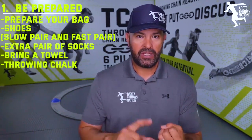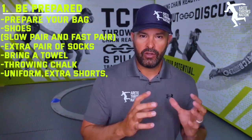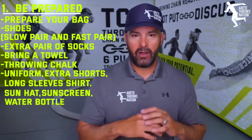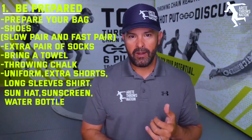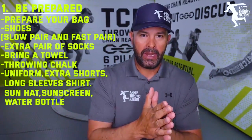What else goes in your bag? Make sure you've got your uniform, extra shorts, and everything you need. If you're in a sunny environment: long sleeve shirts, sun hat, sunscreen, always make sure you have your water bottle. If you're in cold environments: sweatshirt, wind gear, all that extra stuff. Pack the bag — that's number one.